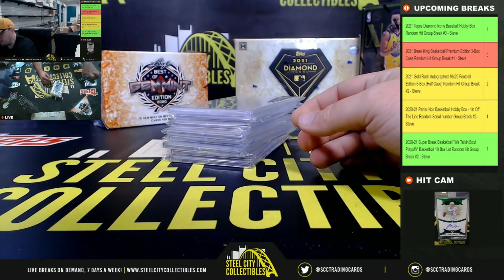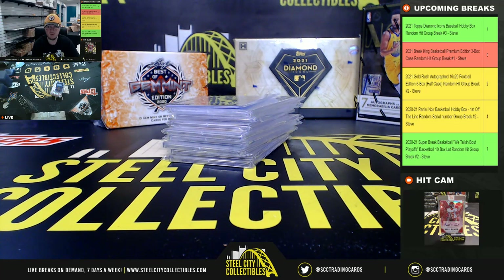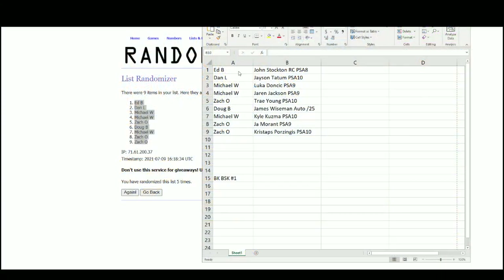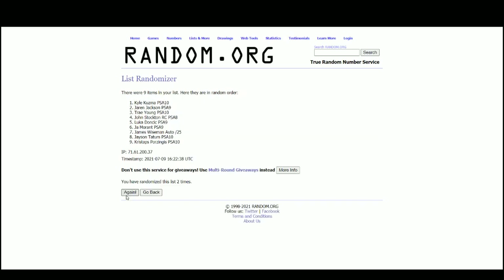That was a really nice case — a lot of nice cards and a lot of big names in there.